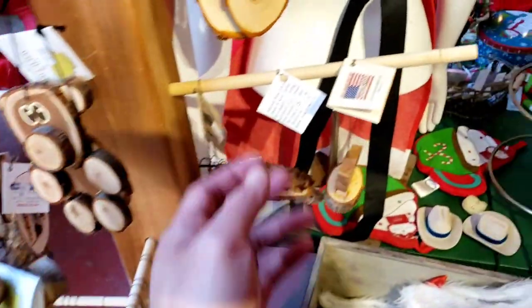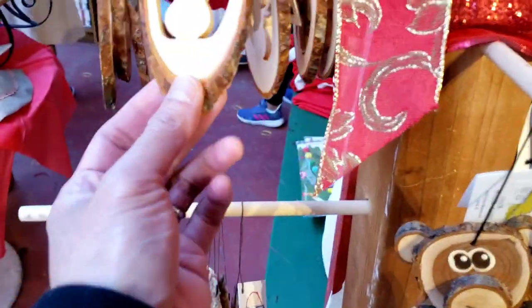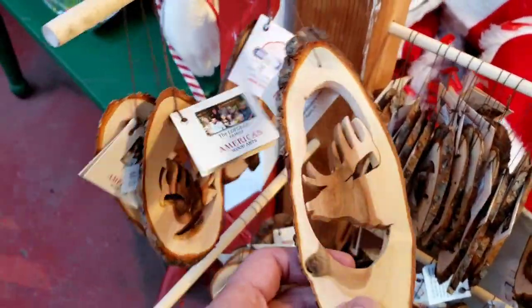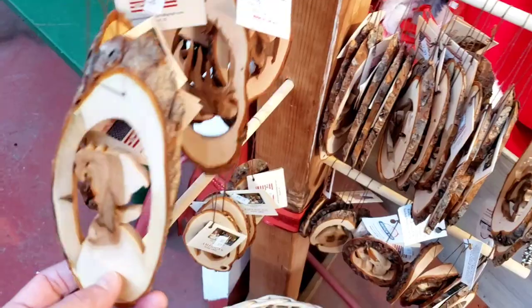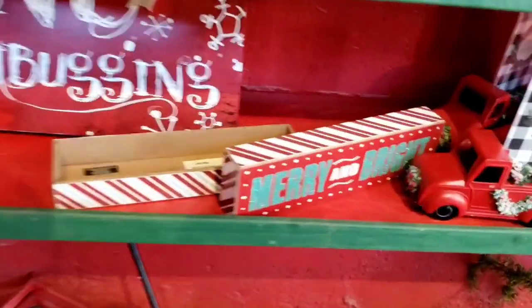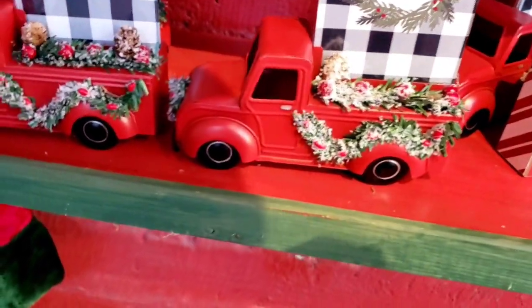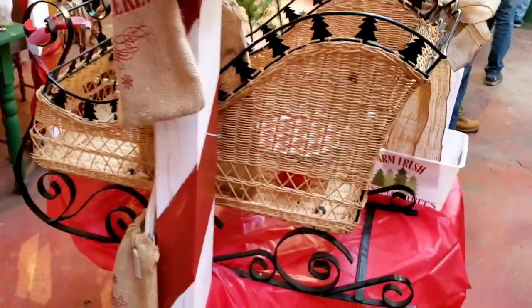It's a bear! We got a giraffe carved in the wood. We got a snowman you can hang from your tree, and a reindeer. We got tons of stockings here — Santa's stockings. We got little carts for the kids and some Christmas signs you can hang up on the walls. Looks like an old Ford truck. And there's the train again — a sleigh made from cane.